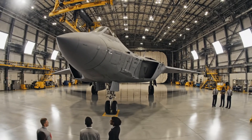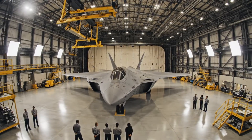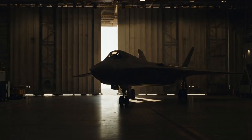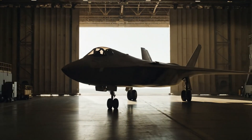Years of work, finally complete. It's a beautiful machine. It's been an honor to lead the B-21 program. As the last Raider leaves the line, we close this chapter with pride. Thank you all for your dedication.